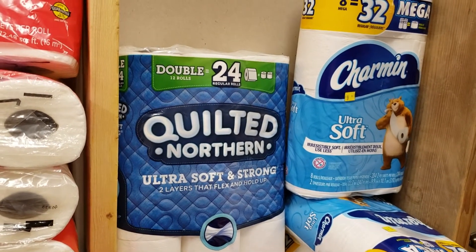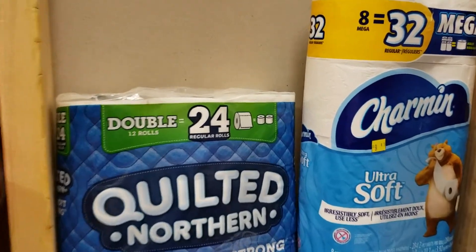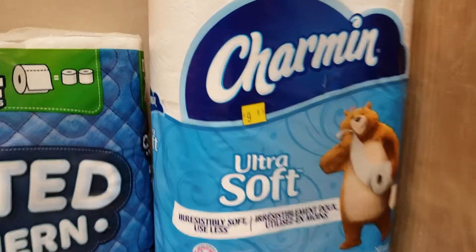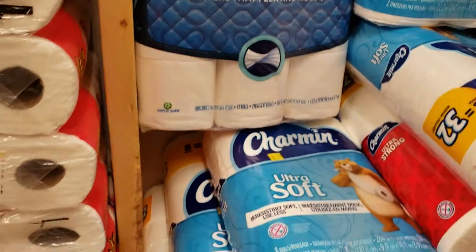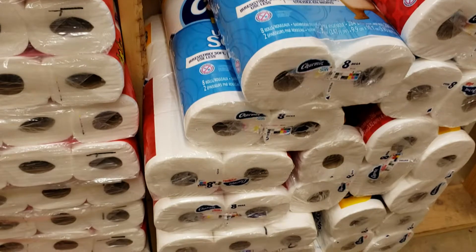And the Charmin — you see a tag there for $9.45. That was the clearance price, but then it was 50% off of that, so that made it $4 and some change. So yes, I got a lot of toilet paper, but I want to get it when it's cheap. Thanks for watching.